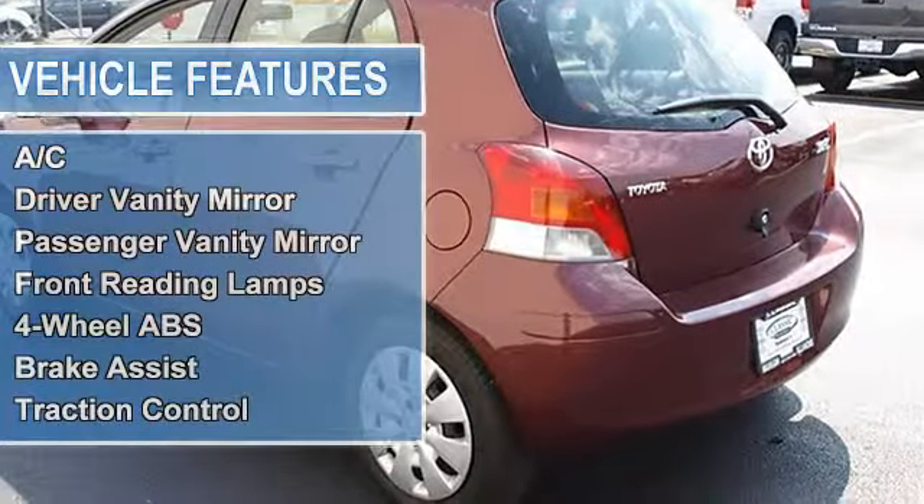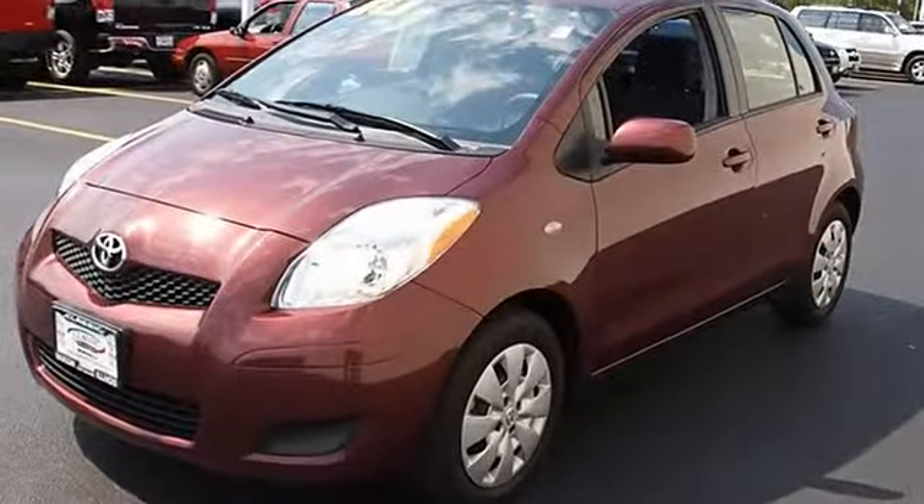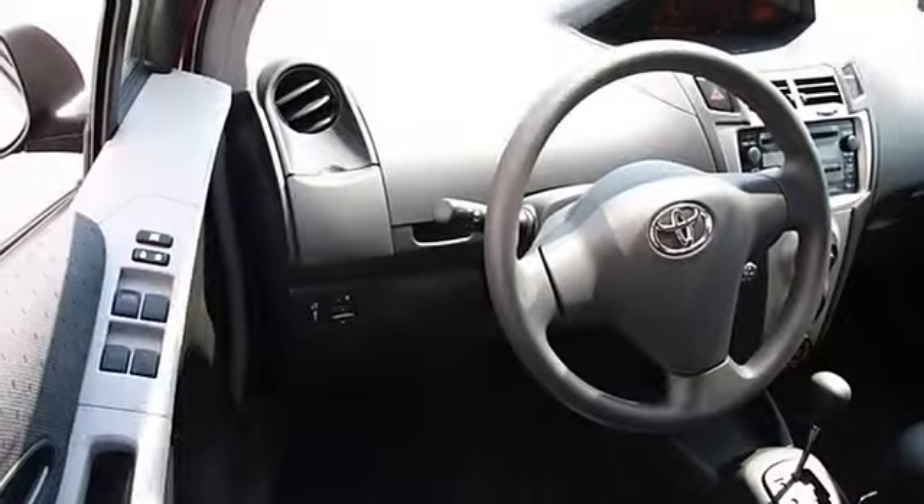Intermittent wipers, bucket seats, cloth seats, second row bench seat, auxiliary power outlet, adjustable steering wheel, rear defrost, AC.